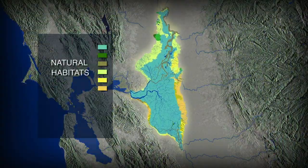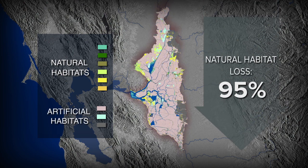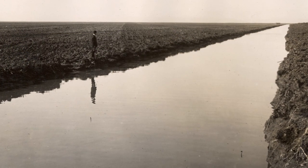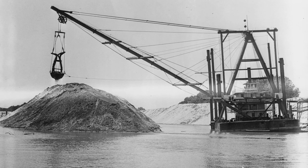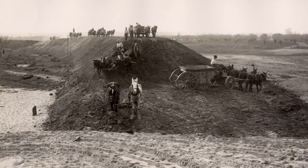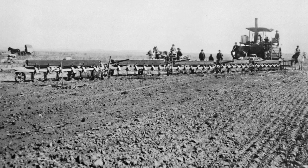Since the mid-19th century, the Delta has been utterly transformed. Following the gold rush, farmers drained the roughly 700,000 acres of marsh that made up the Delta. They constructed more than 1,000 miles of levees, creating dozens of islands of farmland.